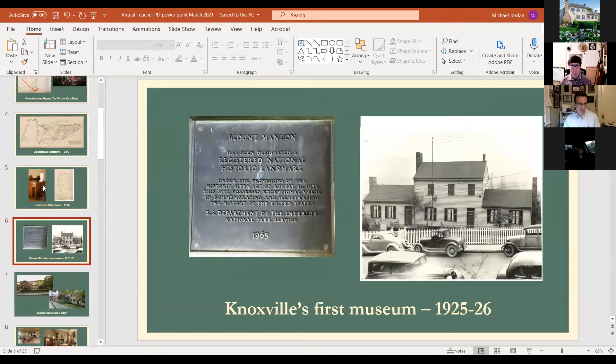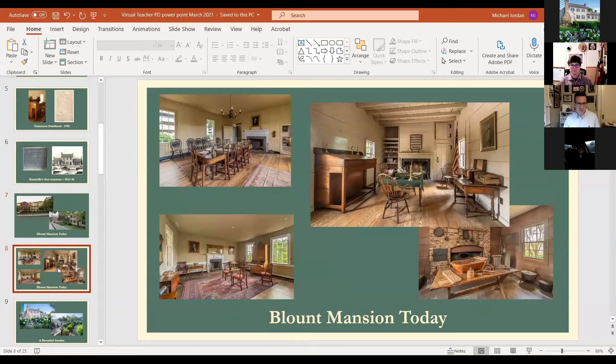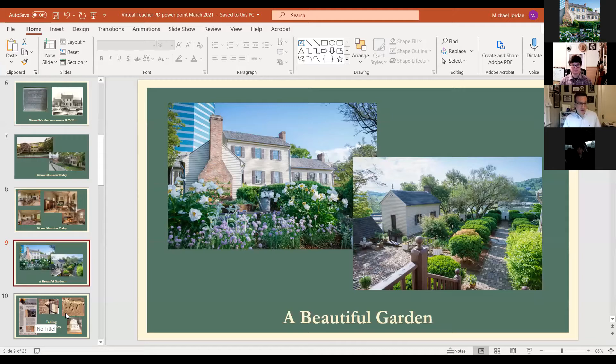If you visit Blount Mansion today — we've been in existence for 95 years now — stepping inside will be a trip back in time to beautifully preserved late 18th century rooms surrounded by the concrete canyon of downtown. But with the gardens we have, it's a wonderful place to step back in history and step out of the hustle and bustle of downtown.